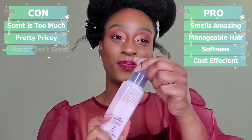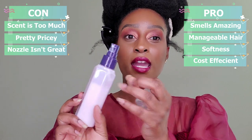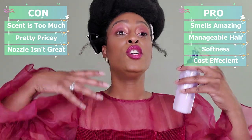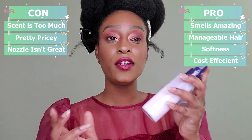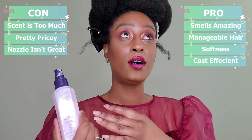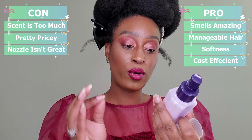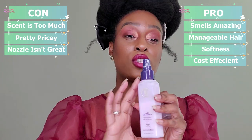Another con would be the nozzle. You can see the residue on here right now — it is very hard to hold this with slippery hands when you're maneuvering around with your hair, feeling it to make sure the product is thoroughly through it. It gets very slippery. I do wish this nozzle was similar to the Tresemmé heat protectant where you just spray like a regular spray bottle.